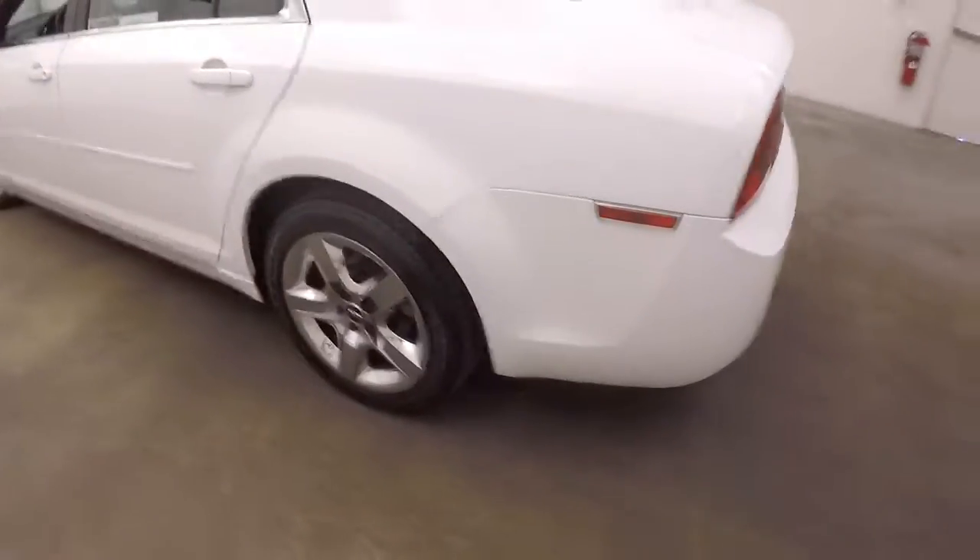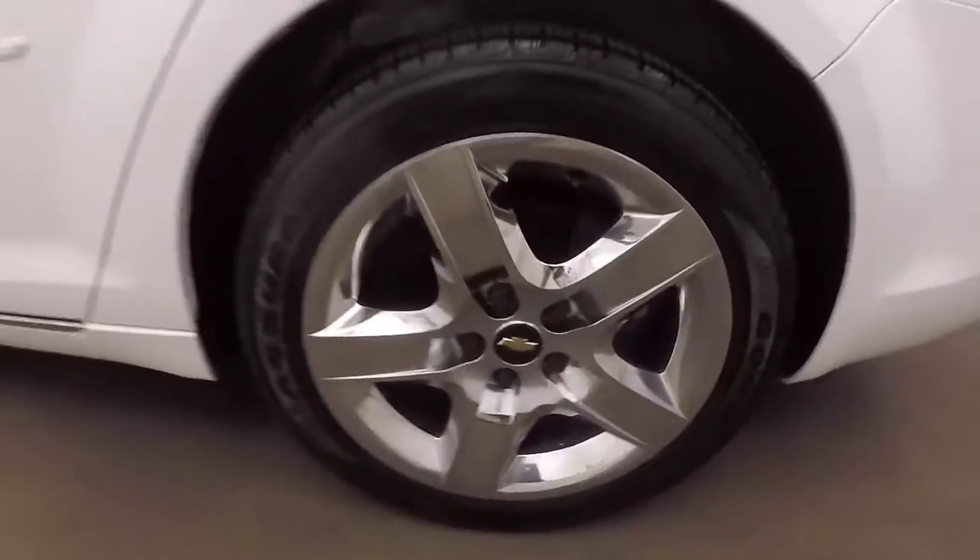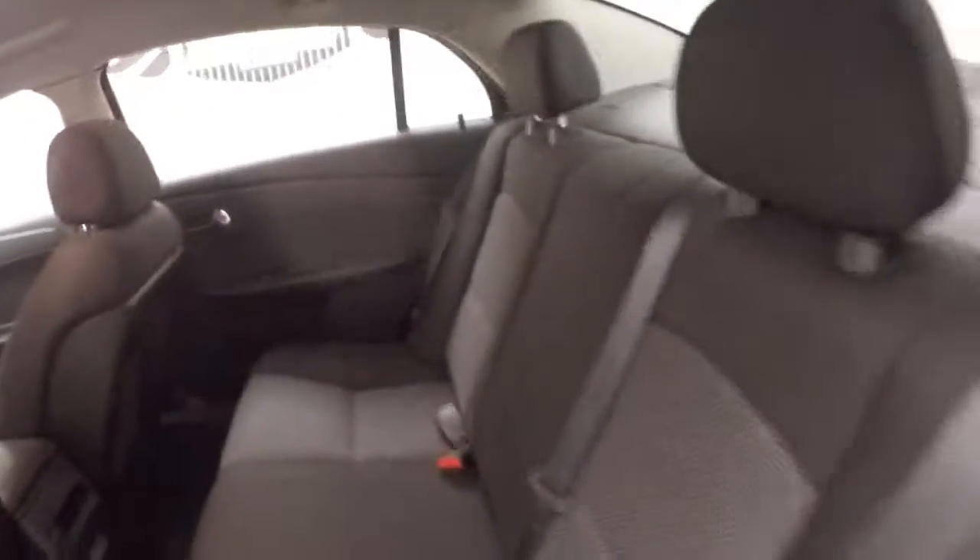We're on the back, look inside the trunk — huge trunk, tons of space. There's nice chrome covers, interior's in great shape, plenty of space.